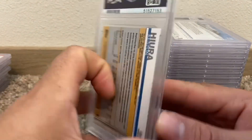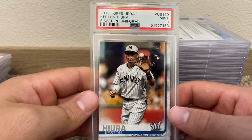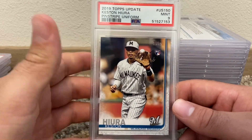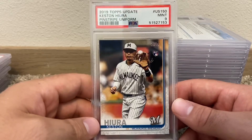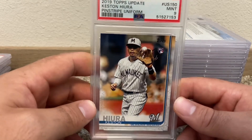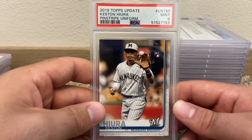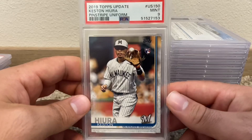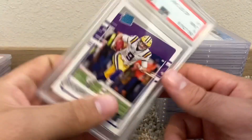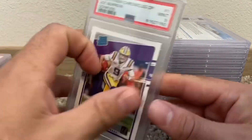Christian Yelich — this is the short print as well, PSA 9. I like this card a lot too. I love the throwback Milwaukee Brewers uniform. I pitched against him in the AZL — Arizona League, now called the Arizona Complex League, which is kind of odd. But pitched against him too — very cool. Joe Burrow Donruss from Chronicles — got a PSA 9.